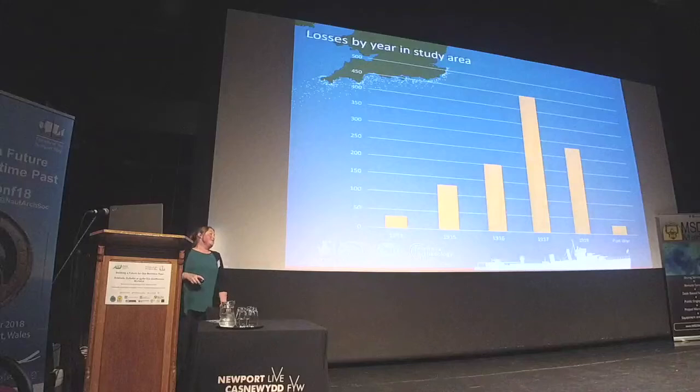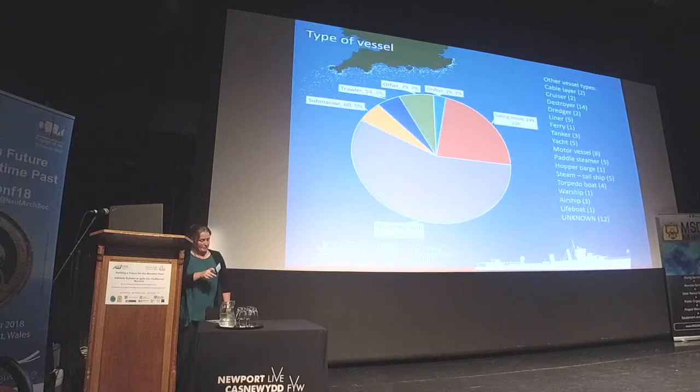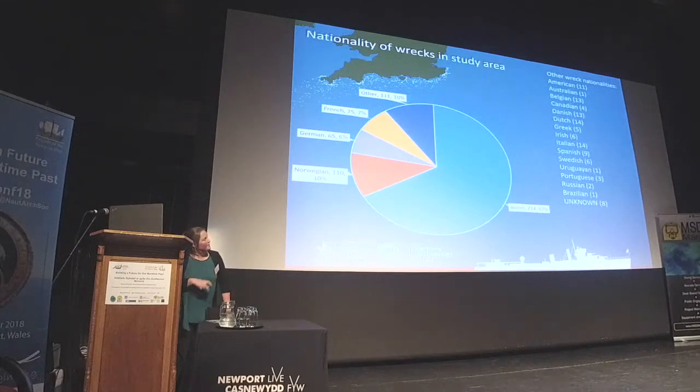Looking at the statistics behind the dataset as a whole: losses by year show 1917, the period of unrestricted submarine warfare, had huge numbers of losses. Those begin to reduce in 1918 with successive anti-submarine measures as the tide of war turns. We can look at nationality of wrecks — many British, also French and German, but quite surprisingly 10% of the dataset are Norwegian vessels, which were playing a large role in cargo trade during the war. The broader list really shows the global nature of the conflict.